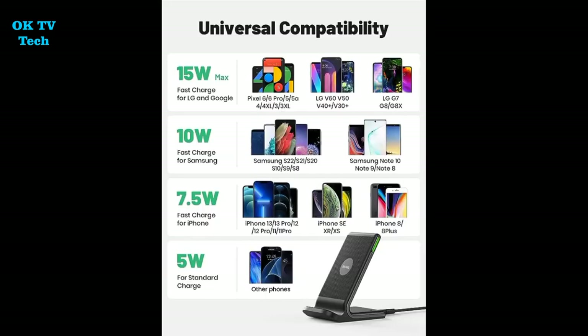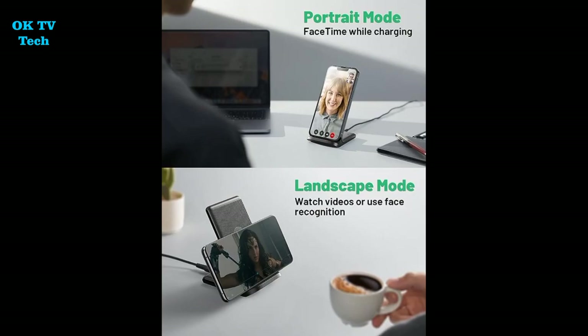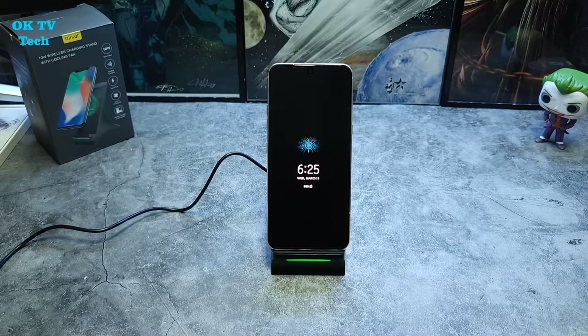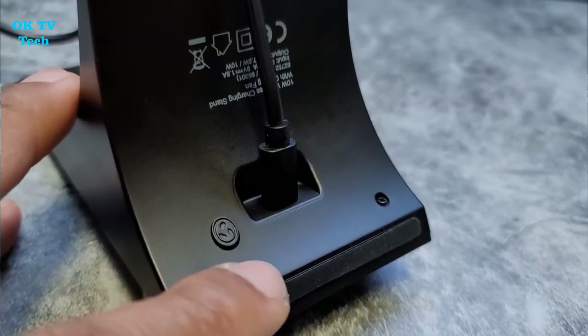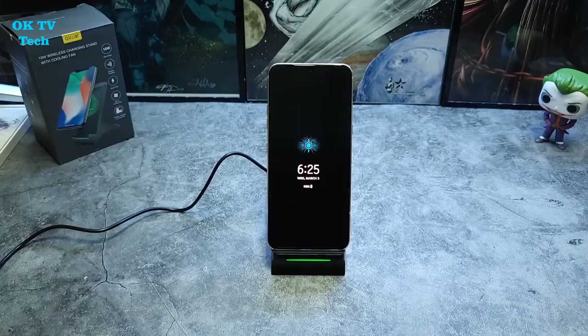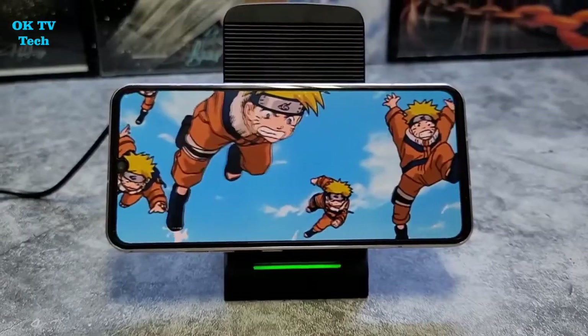When charging your gadget, it is extremely usual for it to begin to overheat, affecting its general performance and reducing its battery life. You won't have to worry about this with the Olexa 15W wireless charging stand with cooling fan, especially in hotter weather, because the included fan will cool the device as it charges. A long battery life is essential nowadays, and the Olexa 15W wireless charging stand with cooling fan can help you better manage the health and lifetime of your device's battery.